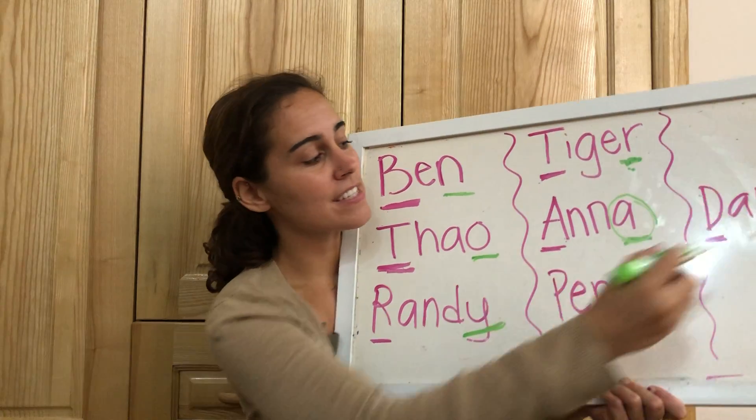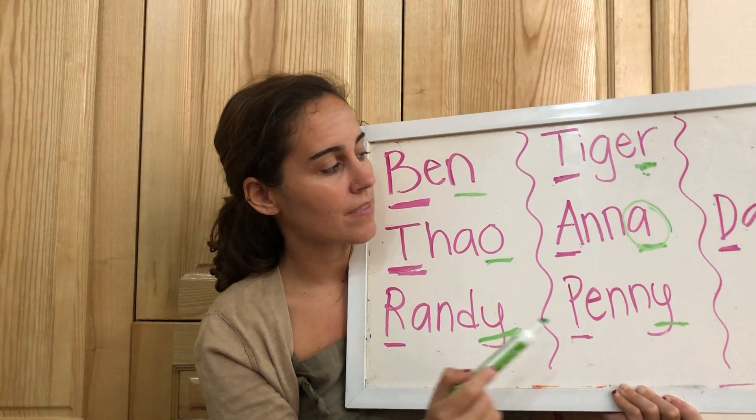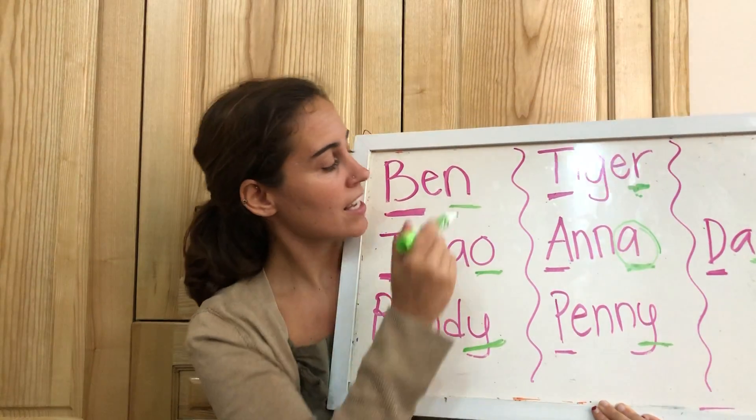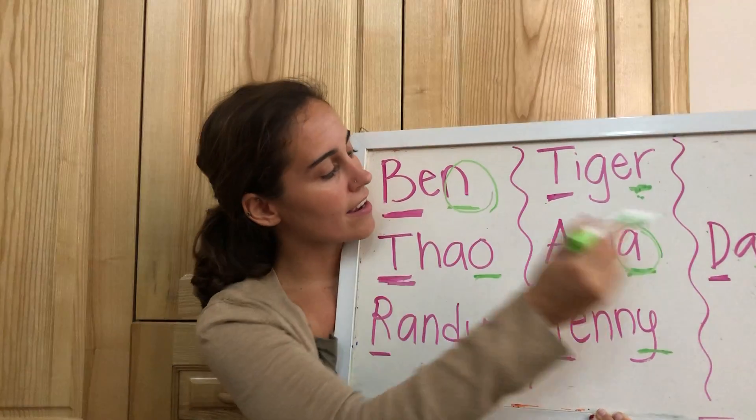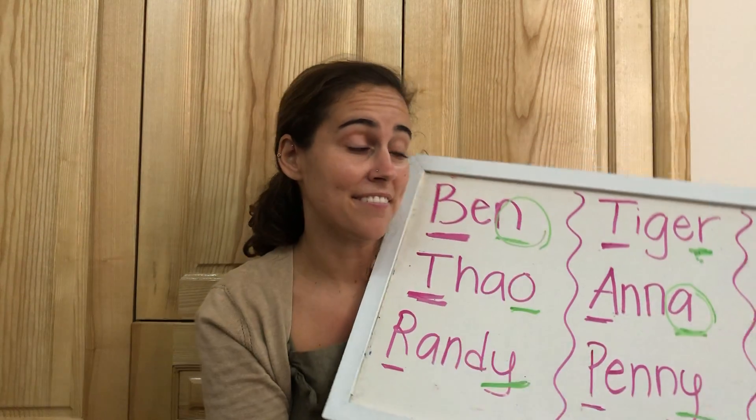And finally we have Dan. Dan. Just like Ben — they both end in the letter n-n-n-n.